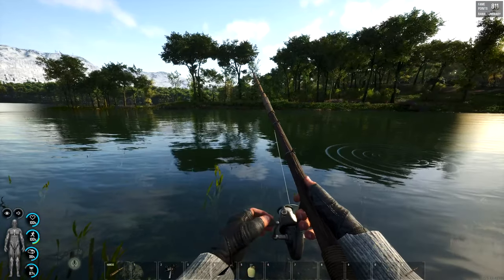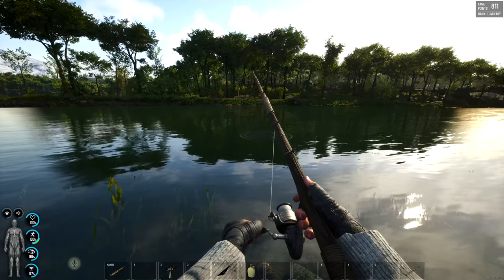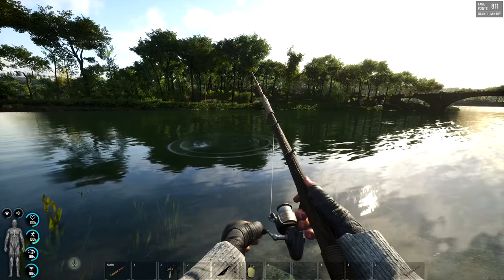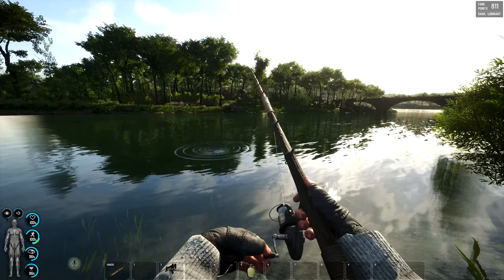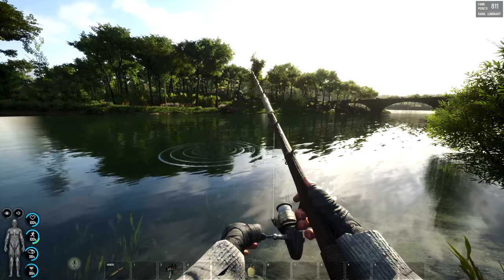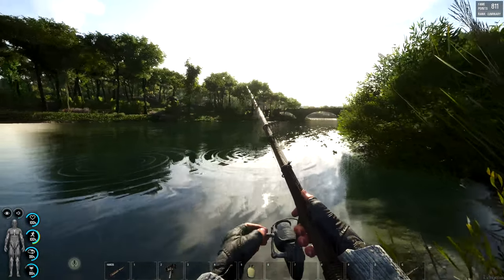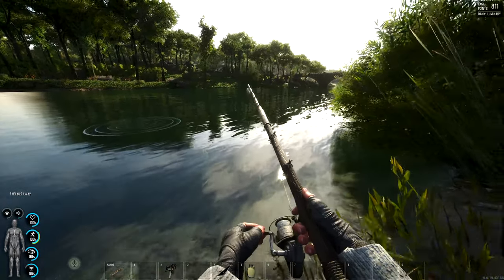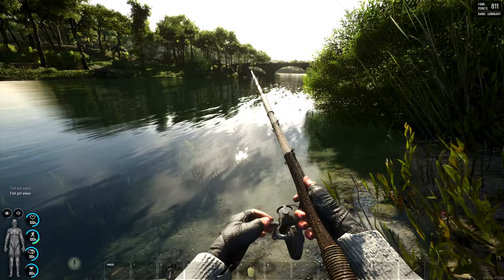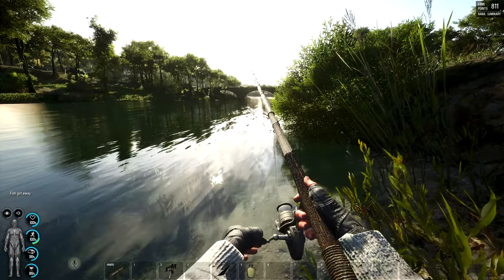There's definitely fish here. Hopefully the current will take it into the fish's path. Come on, take a bite. You know you want to. The float went down — we may have something. Ah, it broke off. Little bastard. I did have one, though. I guess I'm learning as I go.